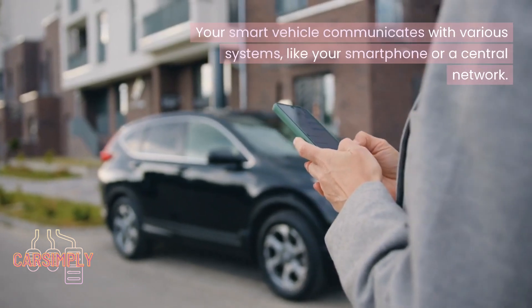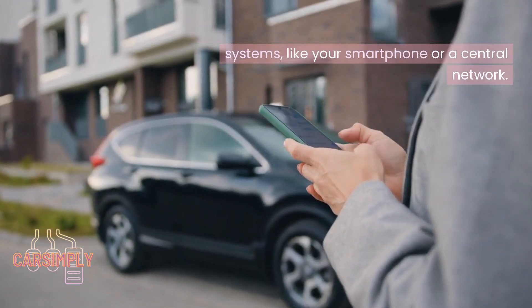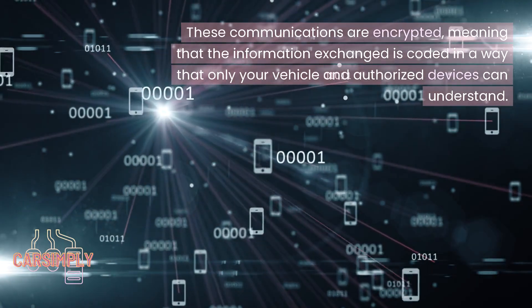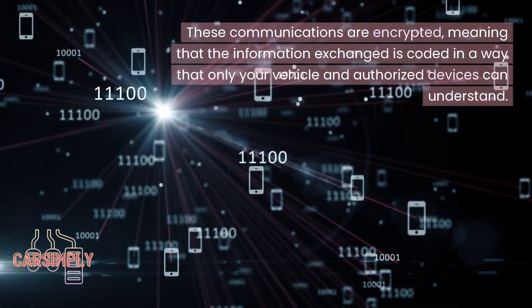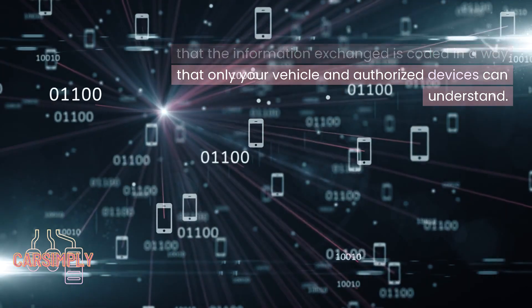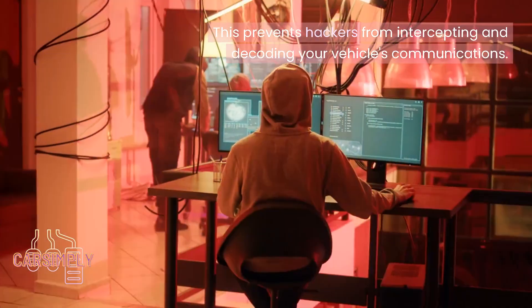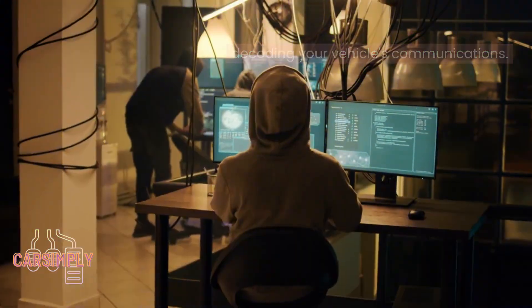Your smart vehicle communicates with various systems like your smartphone or a central network. These communications are encrypted, meaning that the information exchanged is coded in a way that only your vehicle and authorized devices can understand. This prevents hackers from intercepting and decoding your vehicle's communications.